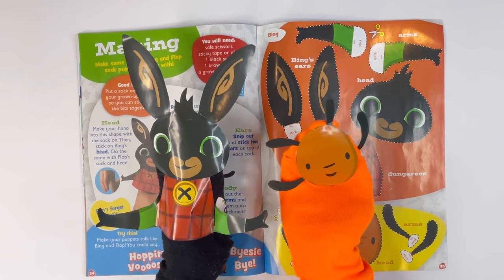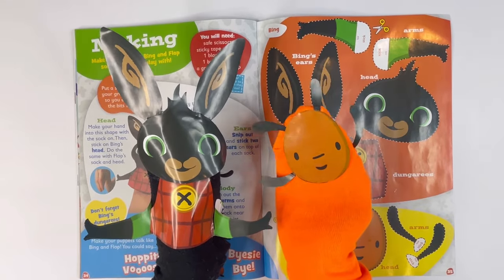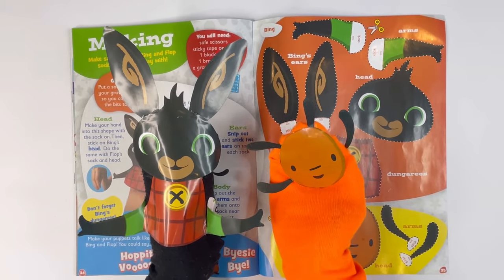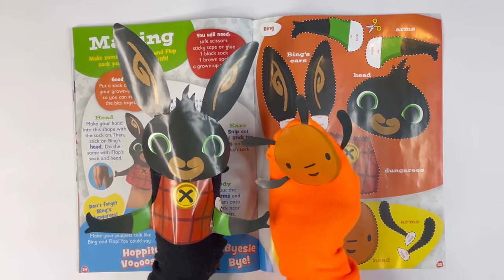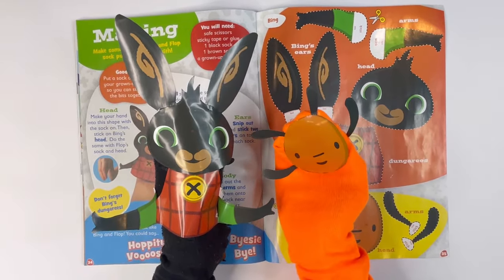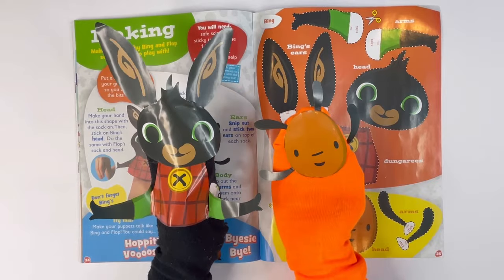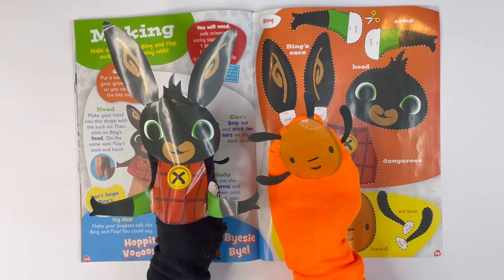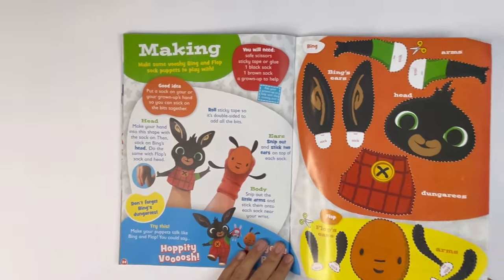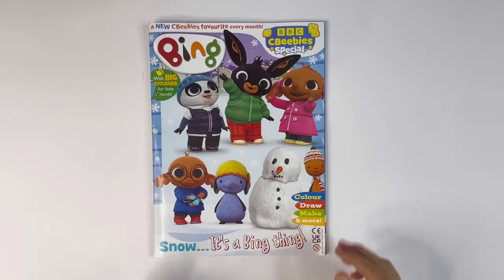Bye zee bye. Let's play outside. Playing together. It's a Bing thing. And that's how you don't be alone. Yeah, I'll make you hot chocolate. Can we go and see Sula? Of course. And that is the end of the magazine.